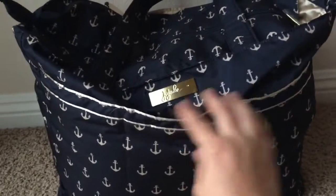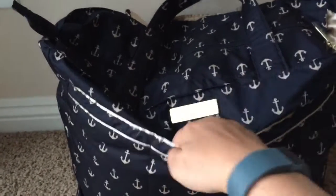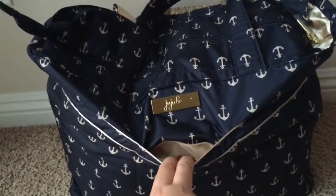These bottle pockets don't have anything in them, but I will put my sippy cups and stuff in it. This is usually where my phone and stuff goes, but I'm recording with it so it's not in there right now. I do love these really deep front pockets.